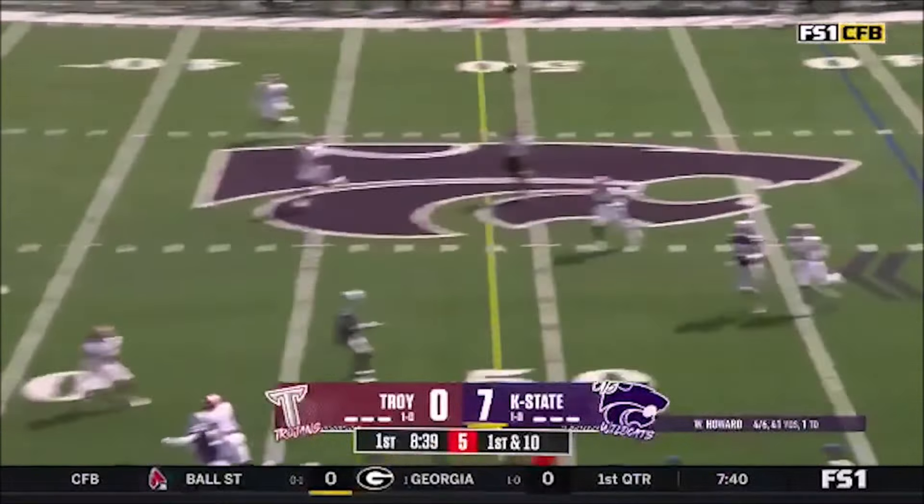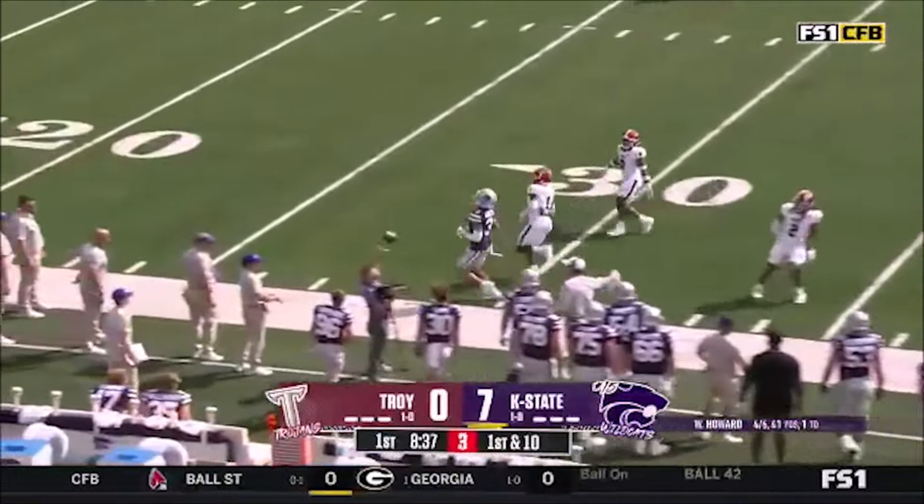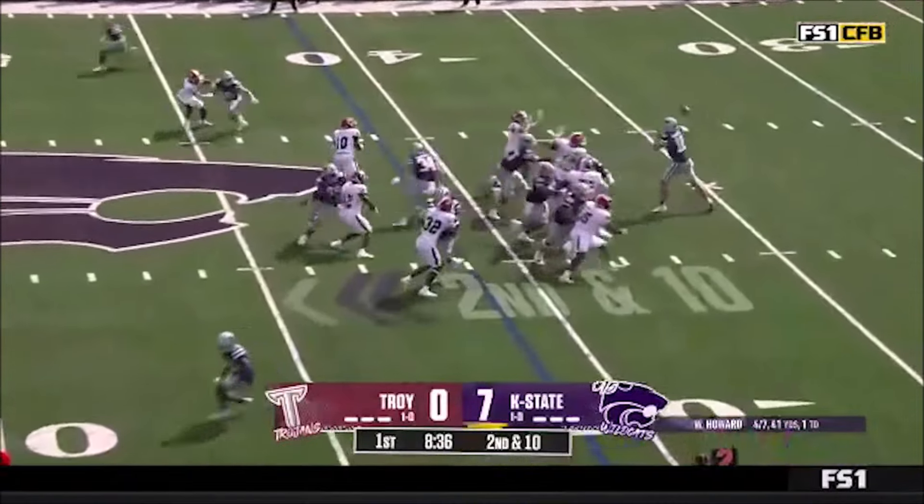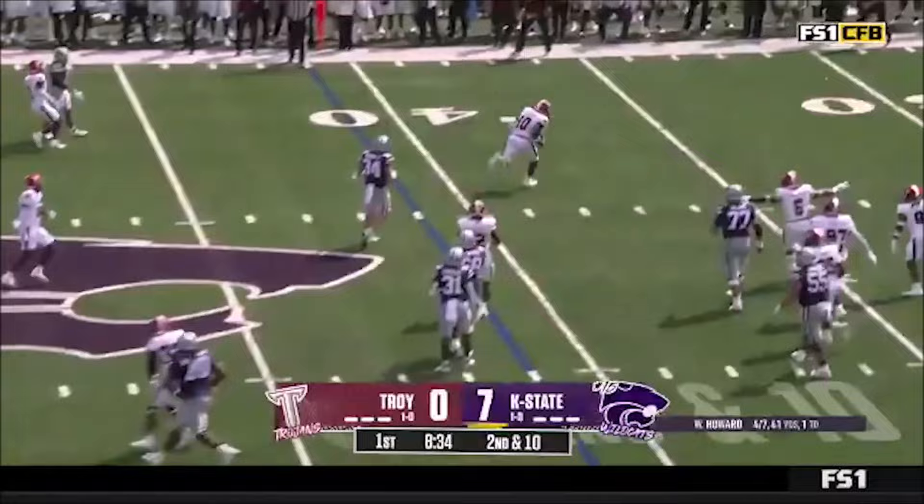They fake it to Giddens. Howard — nobody home. Looking for RJ next to Howard. Quick hitter — almost picked off.